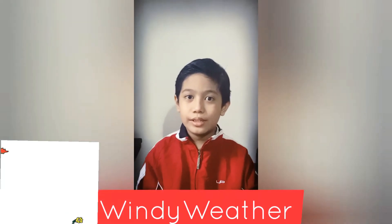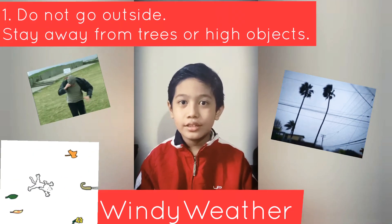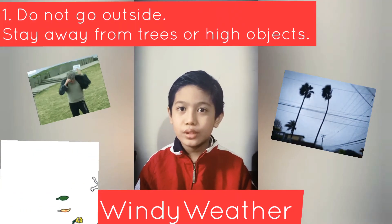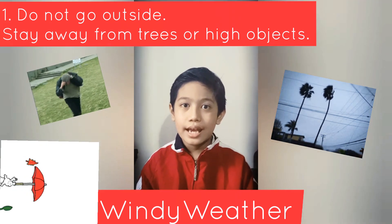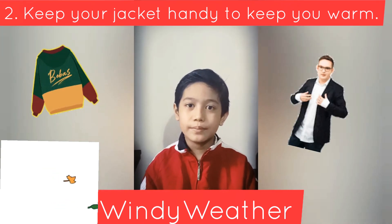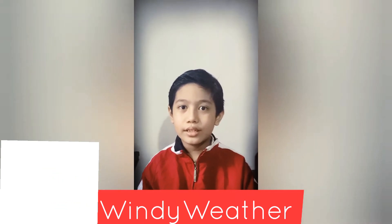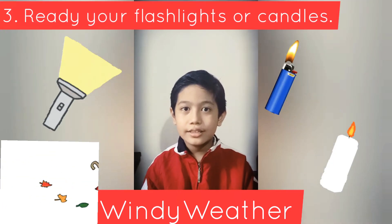First, don't go outside or don't go near trees or any high objects. Second, keep your jacket handy to keep you warm. The last one is ready your flashlights and candles.